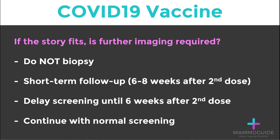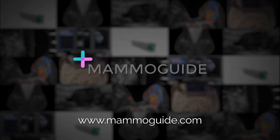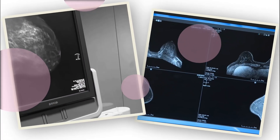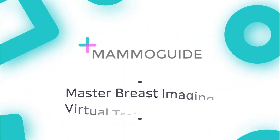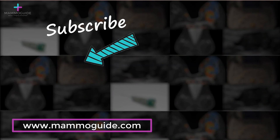No matter which strategy you choose, make sure you're aware of the impact of COVID-19 vaccines on breast imaging. Thank you for watching. Please click subscribe to see more of our content, or go to mammoguide.com to learn more about breast imaging.